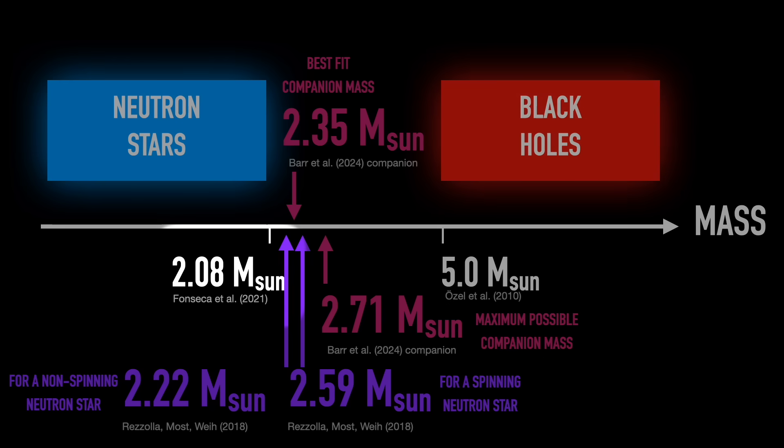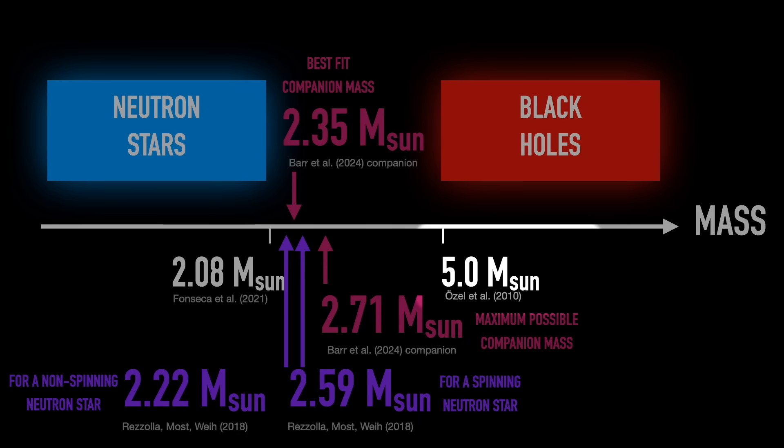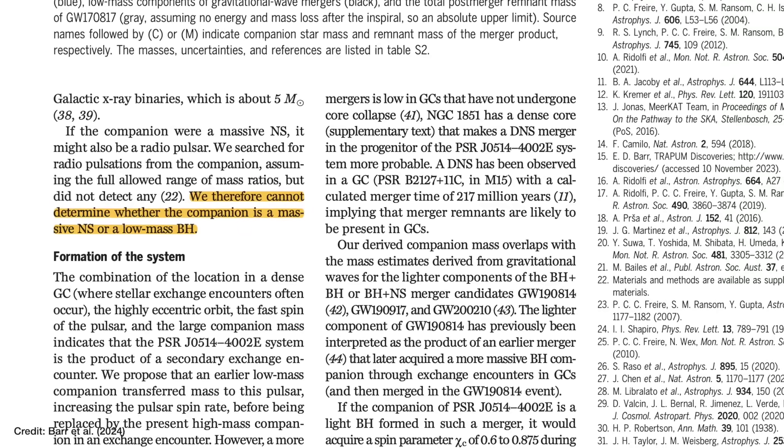This is both larger than the most precise pulsar mass ever measured — for J0740+6620 at 2.01 times the mass of the sun — and lower than the most precise black hole mass directly measured at five times the mass of the sun. So can we tell if this is a neutron star or a black hole? Sadly no — Barr and collaborators say from the data they have they can't tell. They tried searching for any radio pulses from the companion to see if it too was a pulsar, but couldn't see anything, nor could they use pulsar binary models to figure it out.